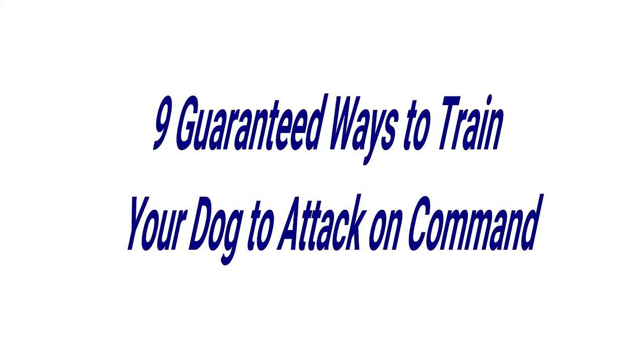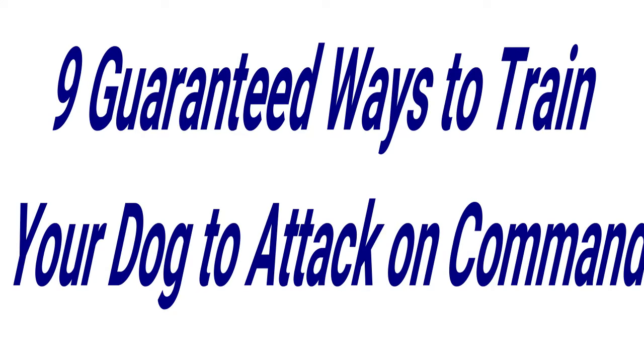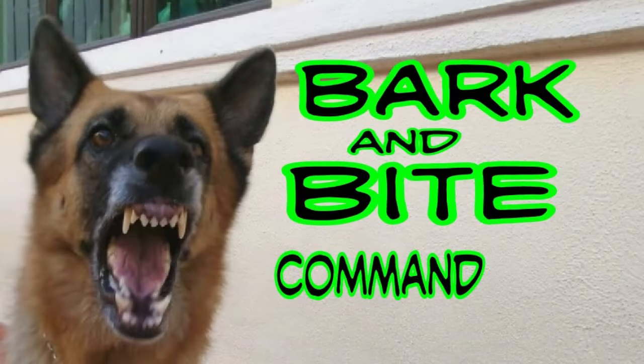9 Guaranteed Ways To Train Your Dog To Attack On Command. Do you want to teach your guard dog to be aggressive and attack on your signal? If yes, here are 9 guaranteed ways to train your dog to attack on command.